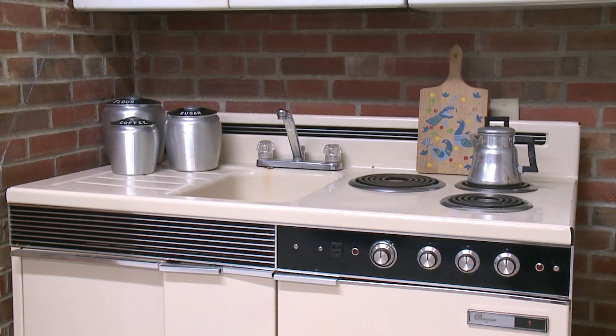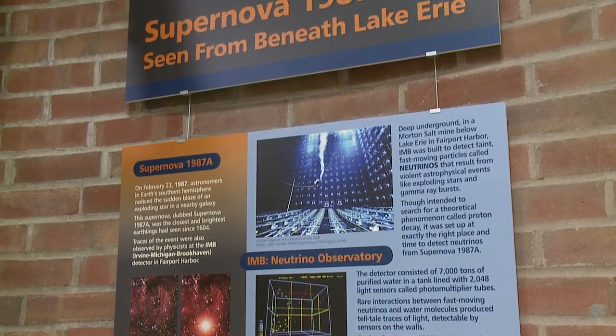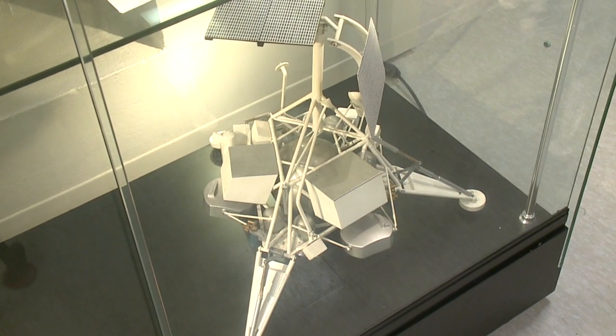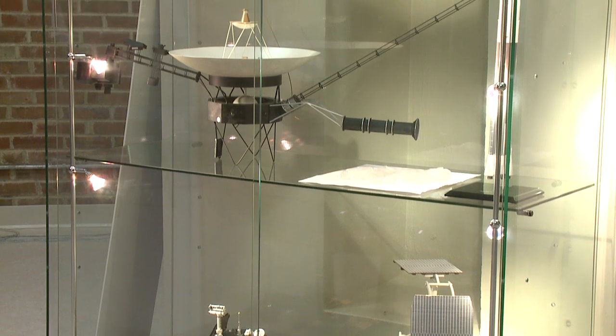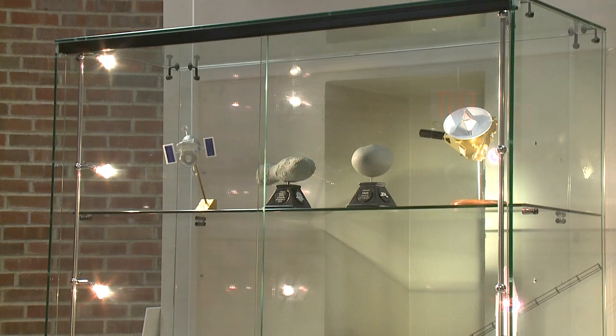We also have exhibits highlighting achievements in astronomy in Northeastern Ohio and the history of the Nassau Observatory. We also have items on loan from NASA — really cool to check out in there as well. So lots of hands-on astronomy information for people to appreciate and enjoy.